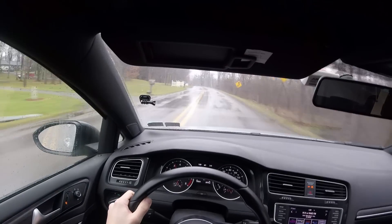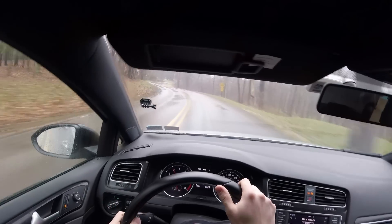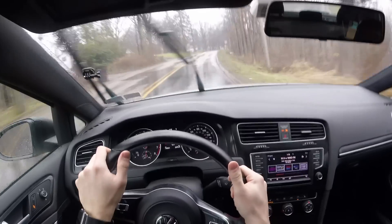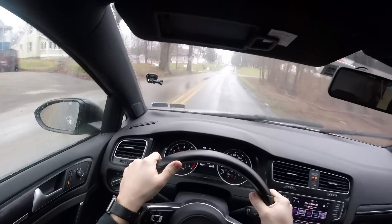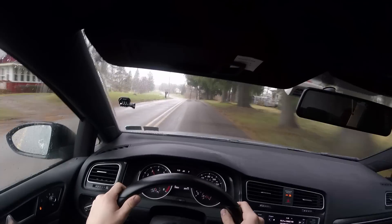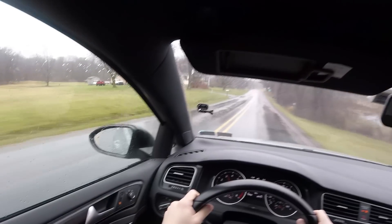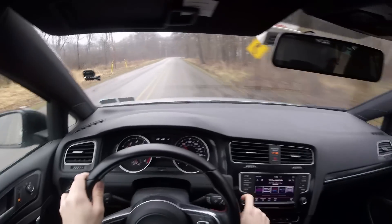I don't know if you guys just heard that. That only happens on really bad bumps, but all right, here we go — here's a couple little twisties. This guy's over the yellow line. There's a little bit of understeer there. I'm actually doing the speed limit — that's why I kind of like this road, you can have fun and rip at the same time.